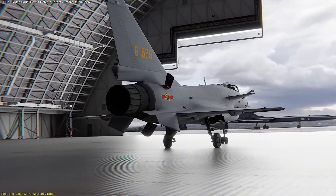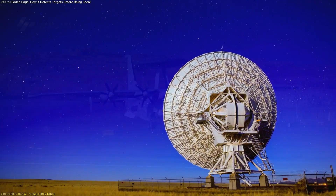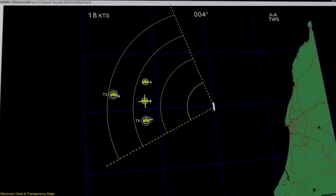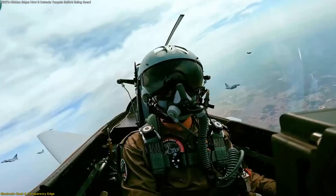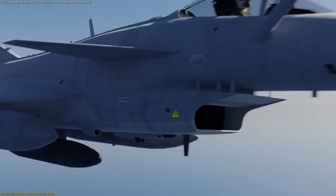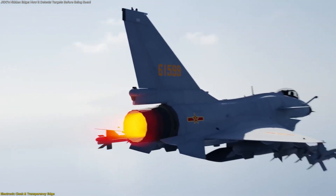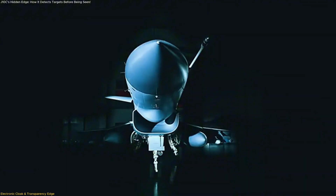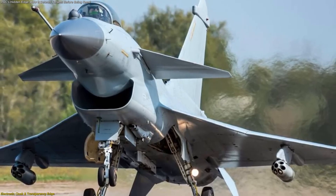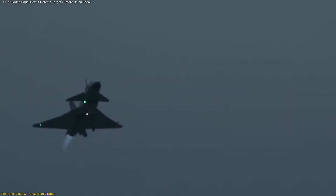This is why analysts describe the aircraft as part of a network detection chain. It links data from other aircraft, ground stations, and even satellites to build a comprehensive picture of the sky without revealing its own position. Exercises and reports suggest these techniques have already been demonstrated, with J-10Cs receiving targeting data from distant sensors and guiding missiles without emitting strong signals themselves. The real innovation isn't one specific technology — it's integration. The J-10C combines radar, sensors, and jammers into a unified system that constantly adapts to its surroundings.